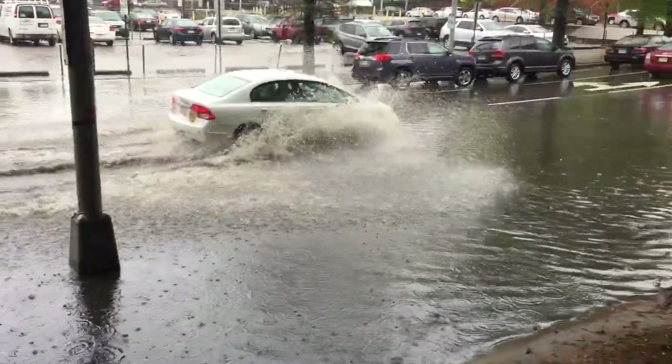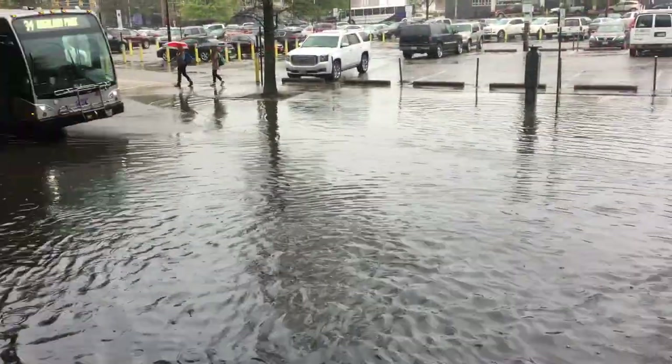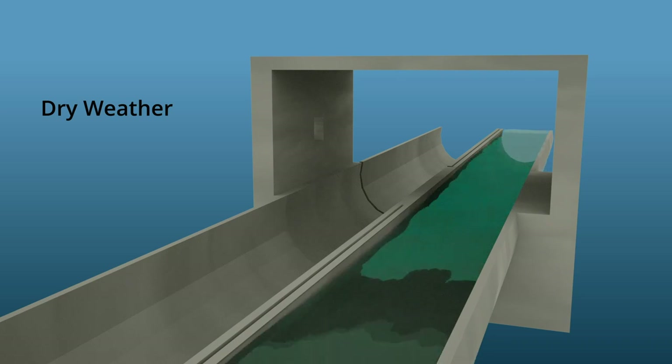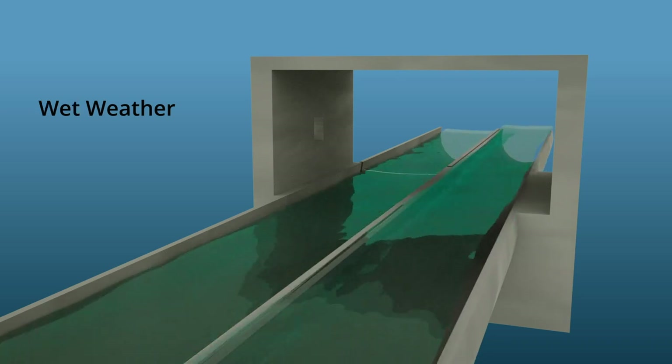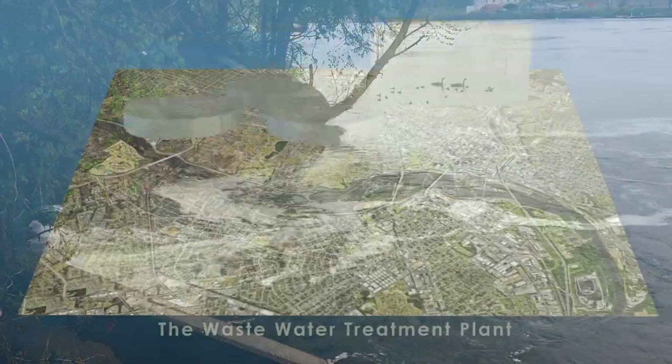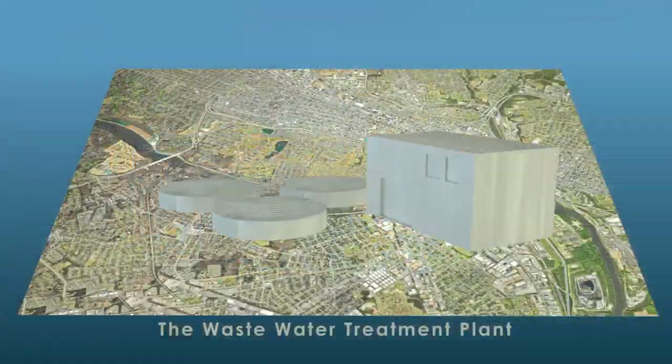However, during periods of heavy rainfall, the pipes are filled to capacity and designed to overflow occasionally to the nearest creek or the James River. This overflow is known as a combined sewer overflow, or CSO.